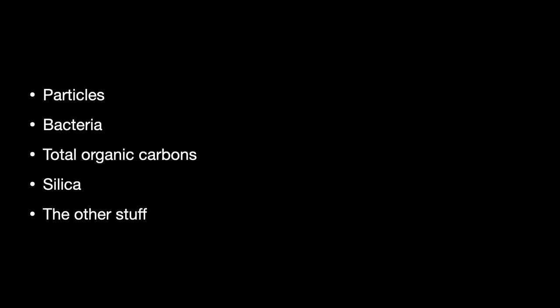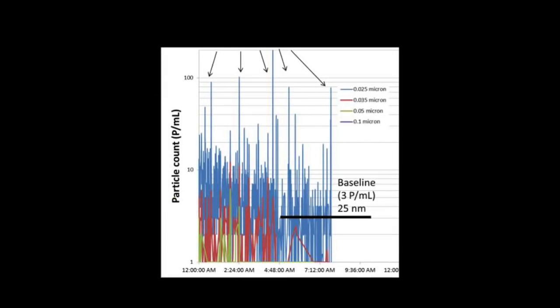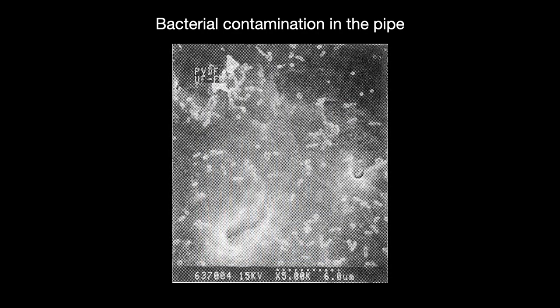Ultra-pure water producers classify impurities into several categories. First are particles — the hardest part of the whole process. Any item can shed particles, especially if being shaken, heated, or cracked. Pipes and tubing are constantly shedding particles into flowing water, with random bursts that drive everyone crazy. Second is bacteria. Keeping bacterial colonies under control has been historically difficult because they grow, though modern clean room procedures do a good enough job today.